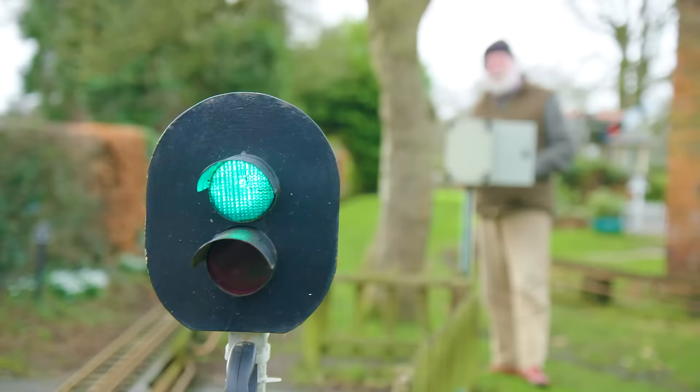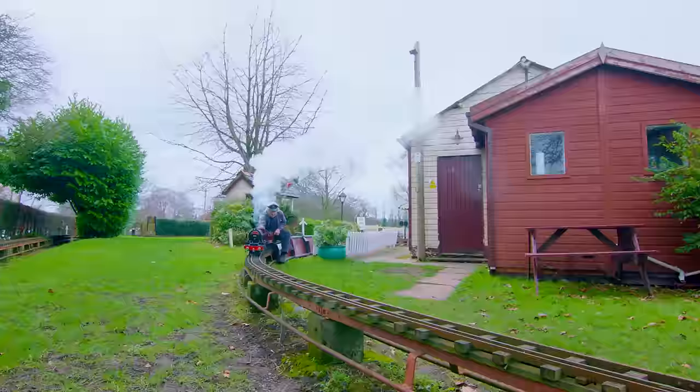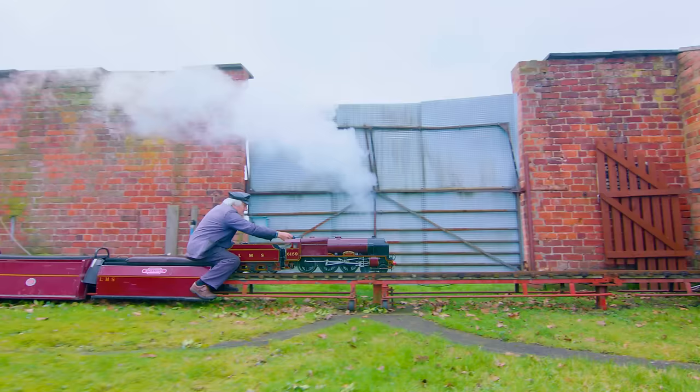Green means go! Now David can whizz around the track! We can't wait!